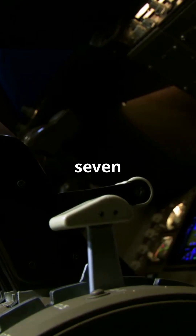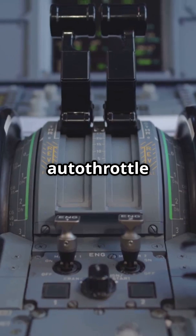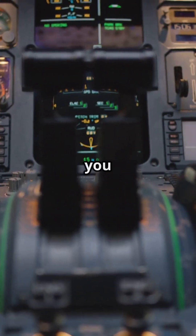On a Boeing, like the 737 or 777, the throttle levers physically move when the autothrottle adjusts thrust. If the engines spool up, the levers go forward. Idle thrust, they slide back. It is like watching your engine talk back to you in real time.